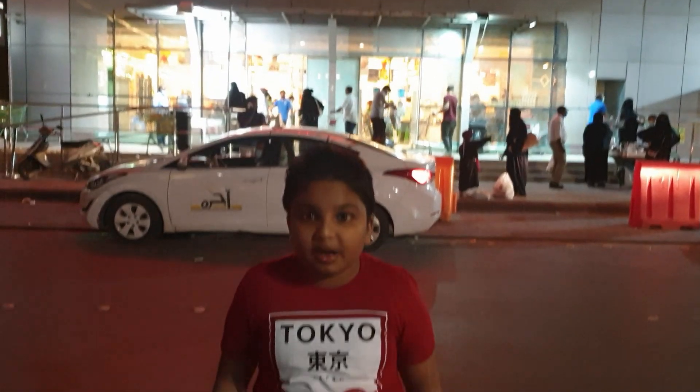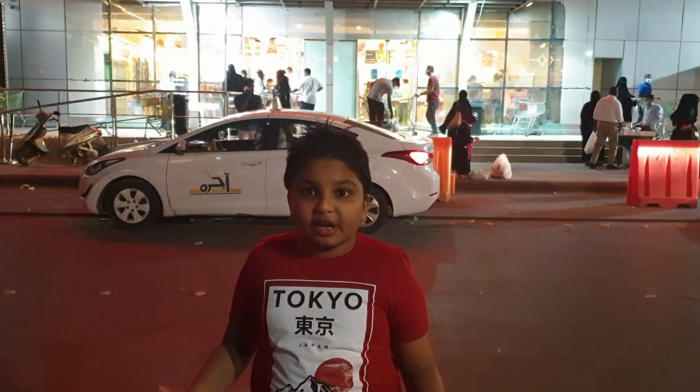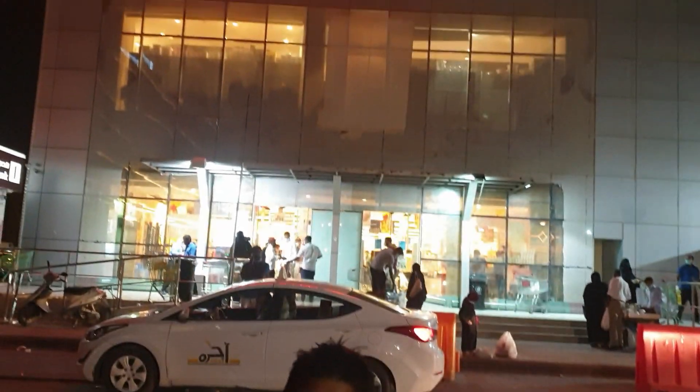Hi guys, we just arrived next to Molas. There is a toy festival, so we are going to go see the toy festival. Let's go inside.